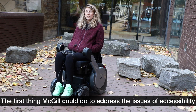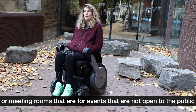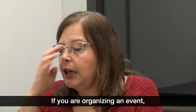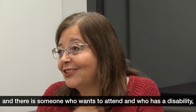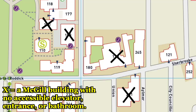The first thing McGill could do to address the issues of accessibility is to boycott all spaces that are inaccessible and no longer use them for anything except professors' offices or meeting rooms for events not open to the public or not regularly used by students. If you are organizing an event in a place that is not accessible, and there is someone who wants to attend who has a disability, you have to change the venue. Period. Otherwise you are discriminating.